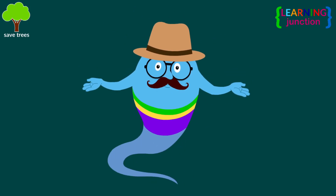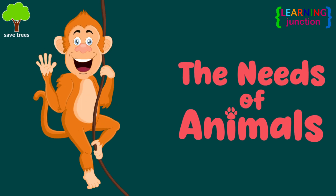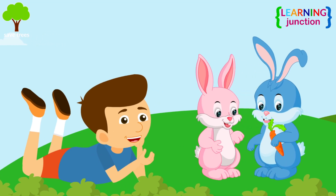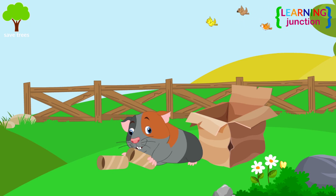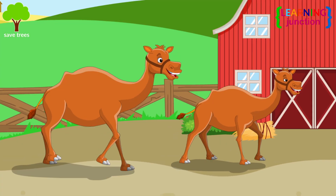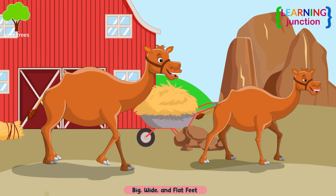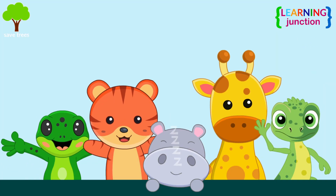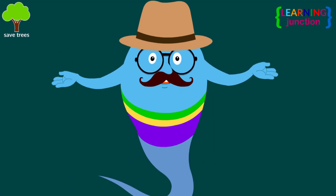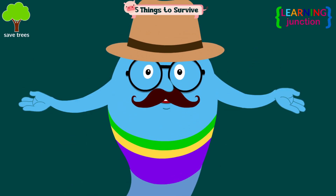Hello, friends. Today we will learn about the needs of animals. You are playing here with the rabbits. They are very small. This cute little guinea pig is chewing on the cardboard. These camels are large and powerful. They walk with their big, wide, and flat feet. Animals come in all sizes and shapes, and they live in all sorts of different places, although they all need the same five major things to survive. Let's learn about these one by one.